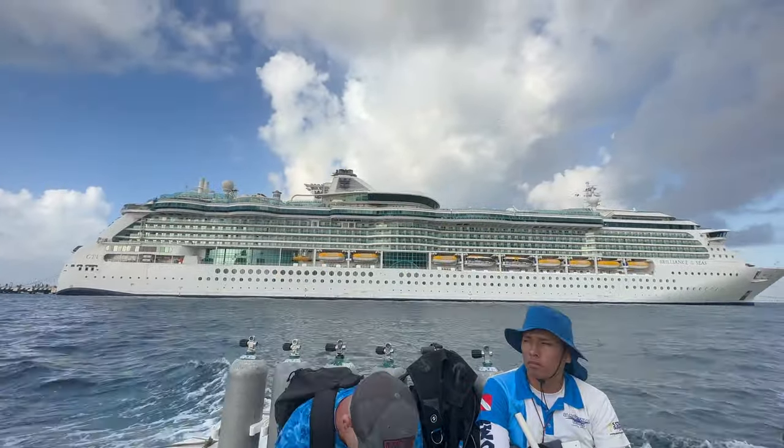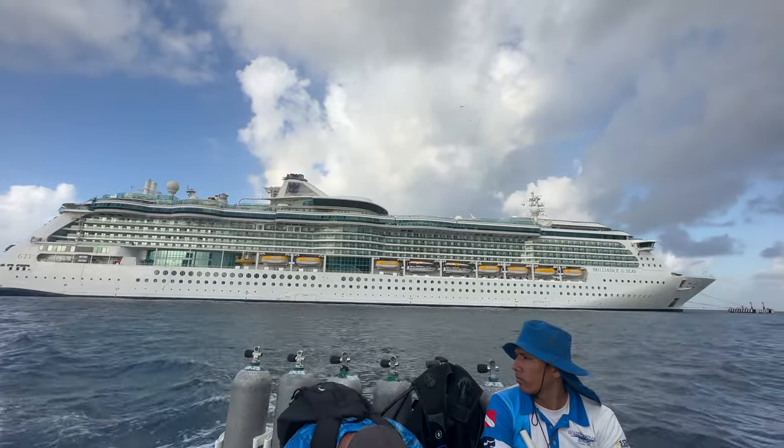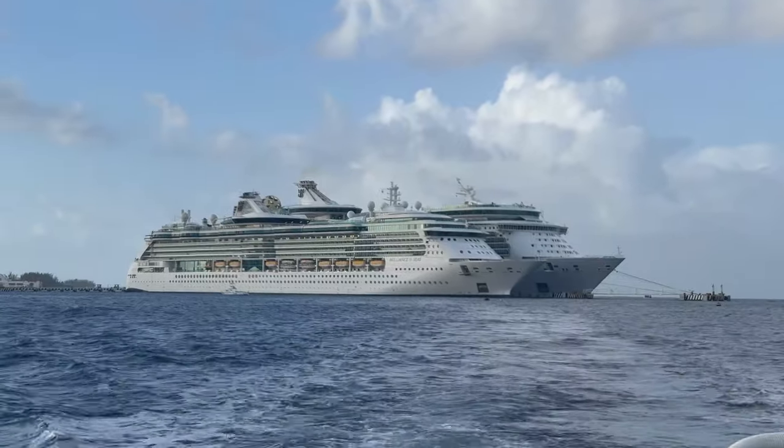Brilliance of the Seas was launched in 2002 as the second Radiance class ship built by Royal Caribbean, so it's currently 21 years old and in my opinion really showing her age.